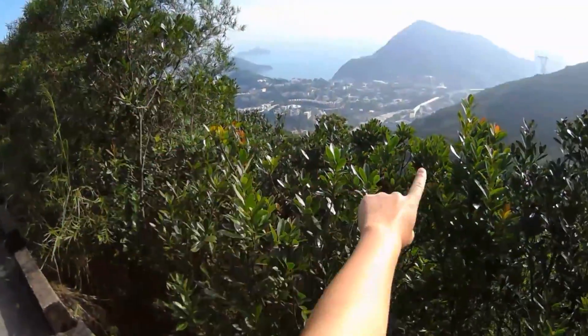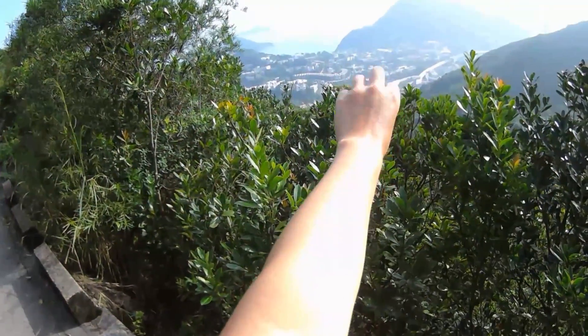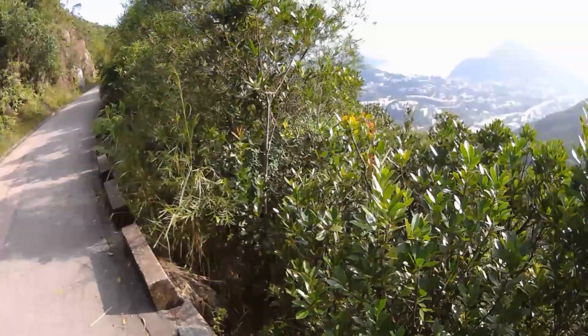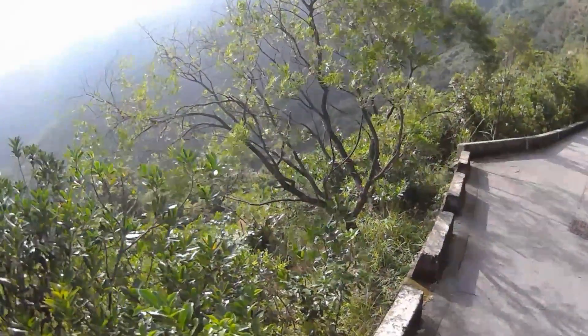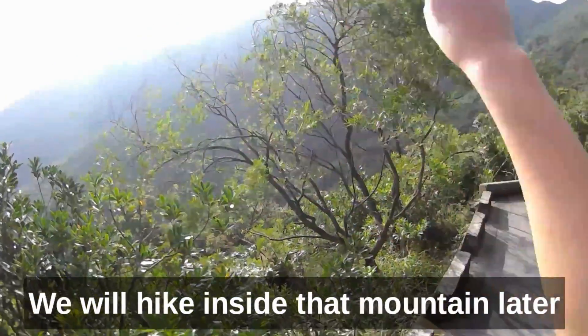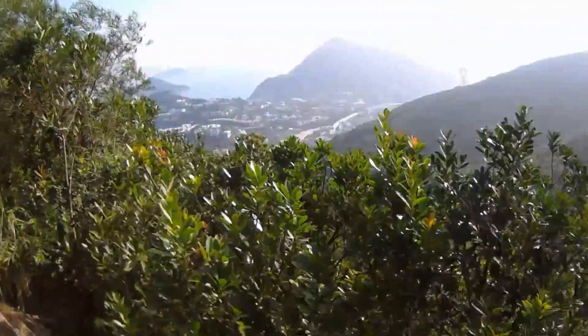So that area is Aberdeen. And up in the mountain, you see some structures. That's Ocean Park down there. Let's walk down this paved road for a little bit, and then we'll come back. And then I will actually hike around inside the mountain that you see in front of you, in order to go back to where we started. Let's continue.